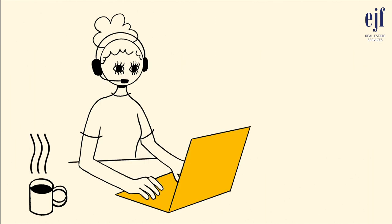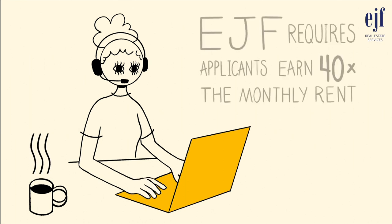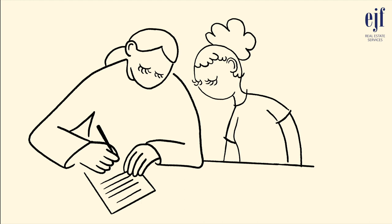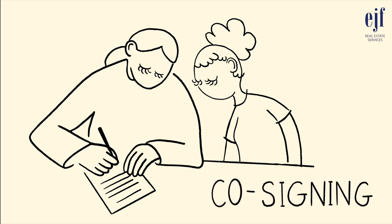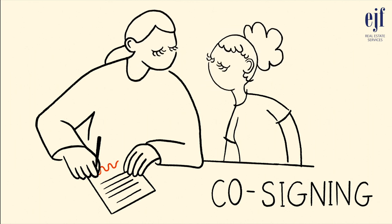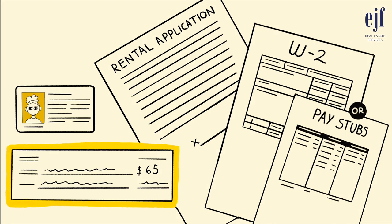To help make sure your income is enough to cover the rent and your other monthly obligations, EJF requires applicants to earn 40 times the monthly rent. If your income isn't sufficient, EJF allows for co-signers. Co-signers must sign the lease and agree to be equally responsible for all lease terms, including the payment of rent. EJF charges a non-refundable application fee of $65 per adult applicant. The purpose of the fee is to cover the costs associated with running your background, credit check, and processing your application.